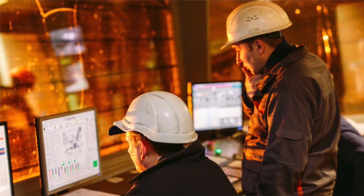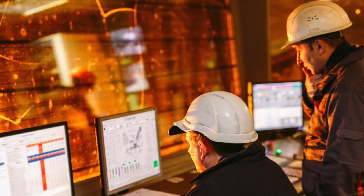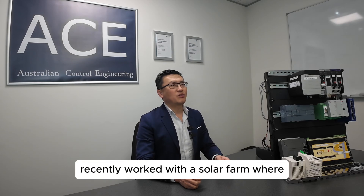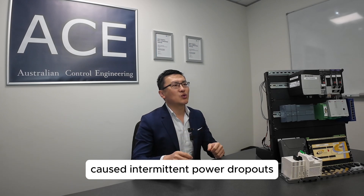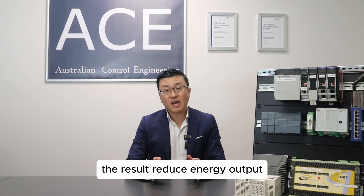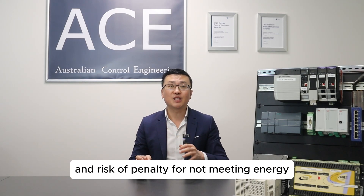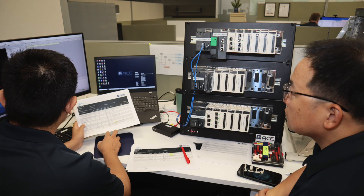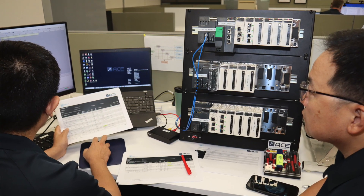Poor system design and integration can lead to communication breakdowns, insufficient energy production, and unplanned downtime. For example, we recently worked with a solar farm where miscommunication between inverters and SCADA systems caused intermittent power dropouts. The result: reduced energy output, frustrated operators, and risk of penalty for not meeting energy supply contracts. Our team at ACE was brought in to solve this problem and we traced it to inefficient PLC polling processes, which was the root cause.